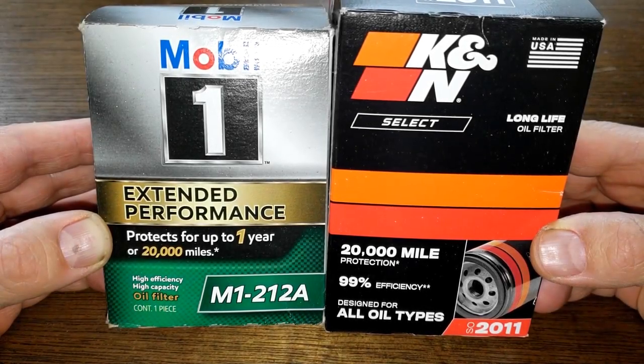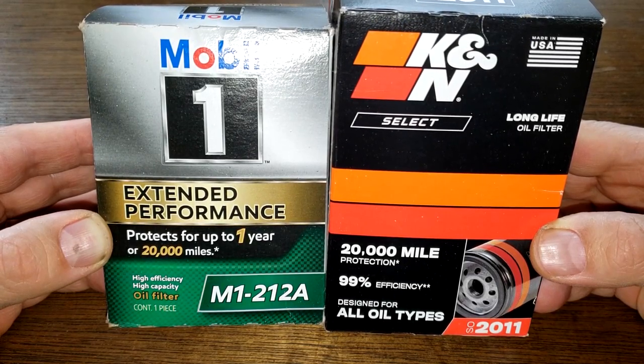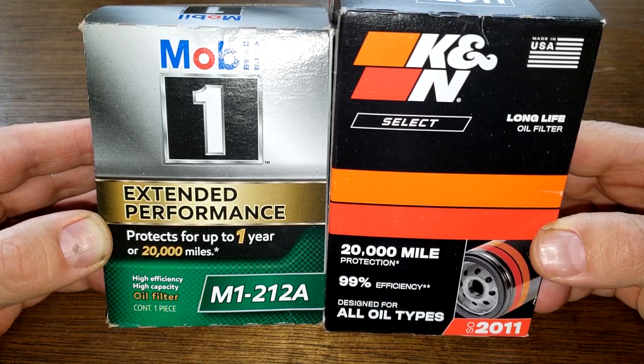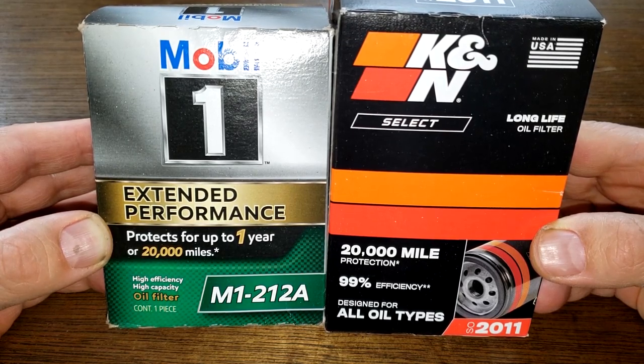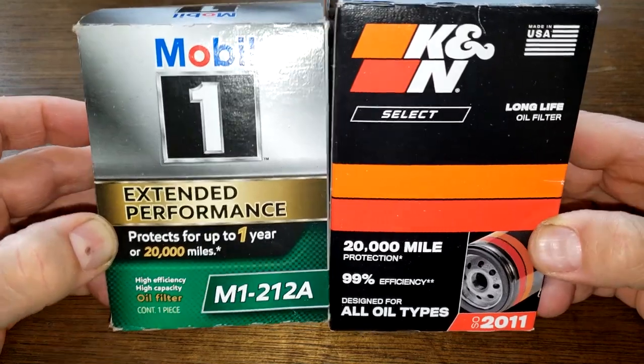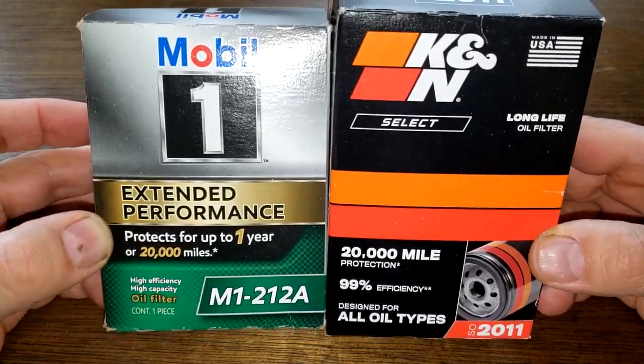Today we'll be looking at the Mobil 1 oil filter number M1-212A and the K&N oil filter number SO-2011. I got both of these at Walmart for $9.97 each, but you may be able to get them cheaper somewhere else. These two are gonna duke it out — it could get ugly folks — and when the dust clears we'll see who the winner is.